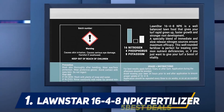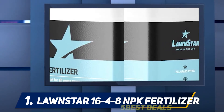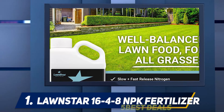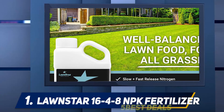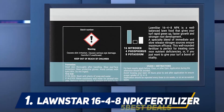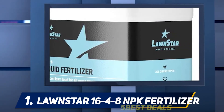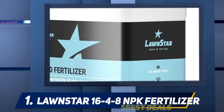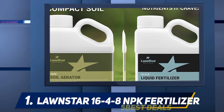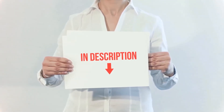The LawnStar 16-4-8 can cover an area of 16,000 square feet per gallon. It contains additional nutrients such as sulfuric acid, which induce faster grass growth and root development and make the grass greener. It features three parts nitrogen — the first two parts are released slowly into the lawn, while the other parts are fast-release nitrogen whose effects on the grass become visible within a short while.